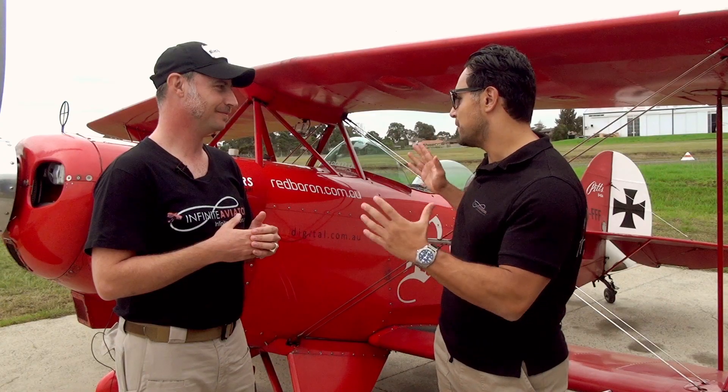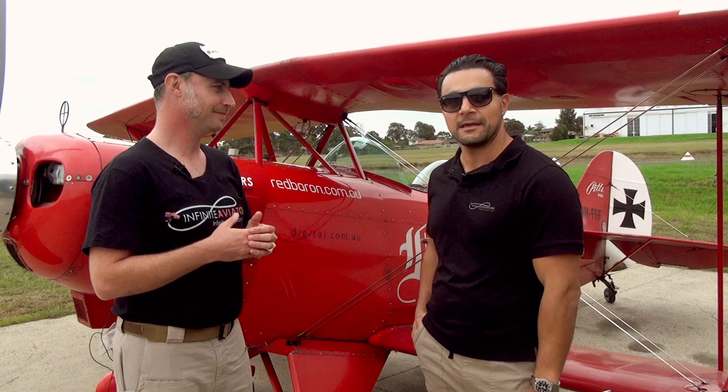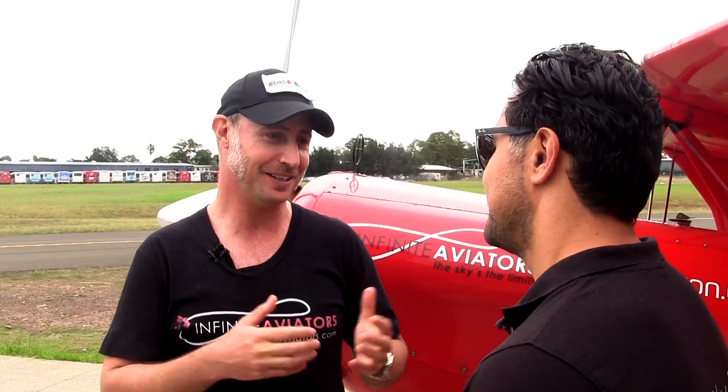I really appreciate you taking me up in this. This has been a dream of mine to go in a Pitts. I used to see this aircraft all the time at the airport and in fact it's what drew me to do aerobatics. So yeah, I think we're going to have some fun. Yeah, let's go do it.